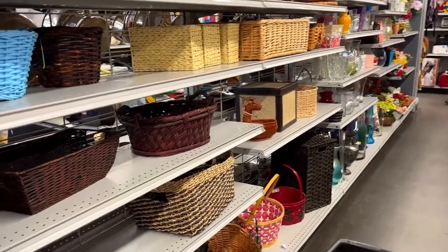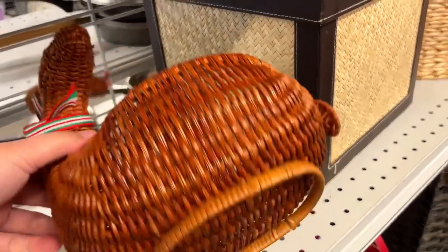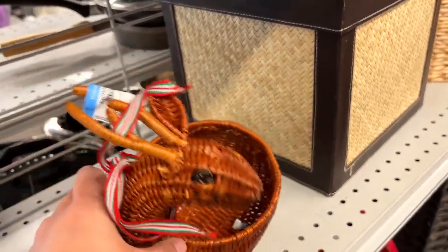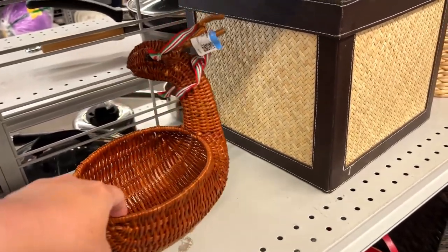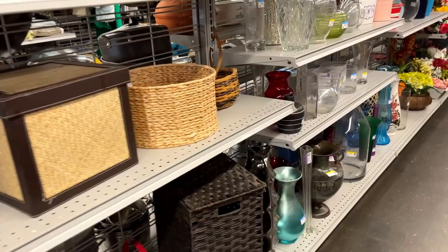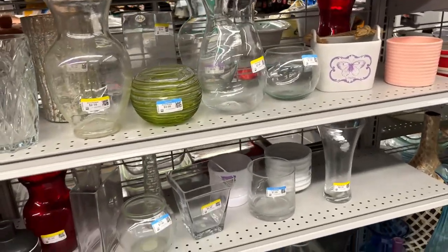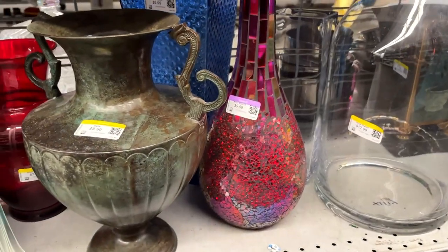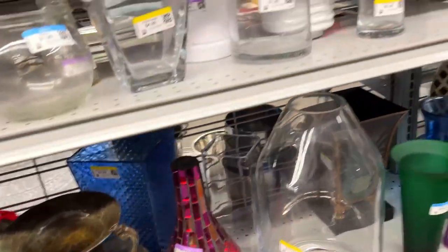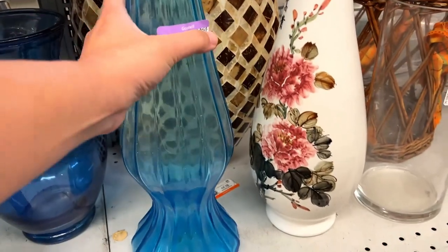Here we are at the basket section. This is a cute little deer planter basket for $3, and this cute little deer planter is $5, in good condition. Next to them are vases. This one caught my eye — it's a large floor blue ribbed vase with a ruffle rim, and it was only $8. Very nice.